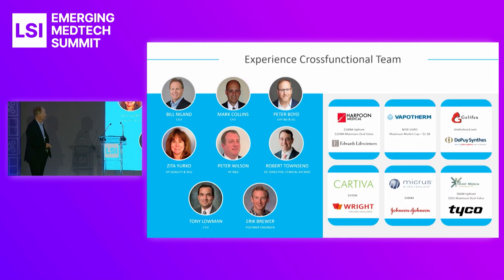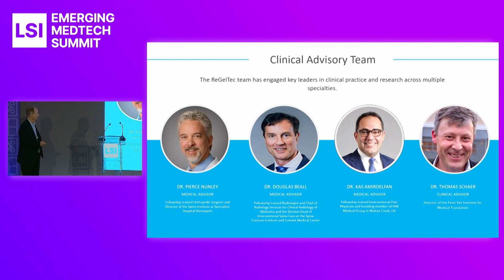We have a really experienced cross-functional team, with a lot of exits between the team. Our clinical advisory team includes some of the top orthopedic surgeons: Pierce Nunley, Doug Beal, interventional radiology's Kaz Almir-Dolphrin, interventional pain specialist, and Tom Scheer, our animal doctorate at the University of Pennsylvania's New Bolton Center.